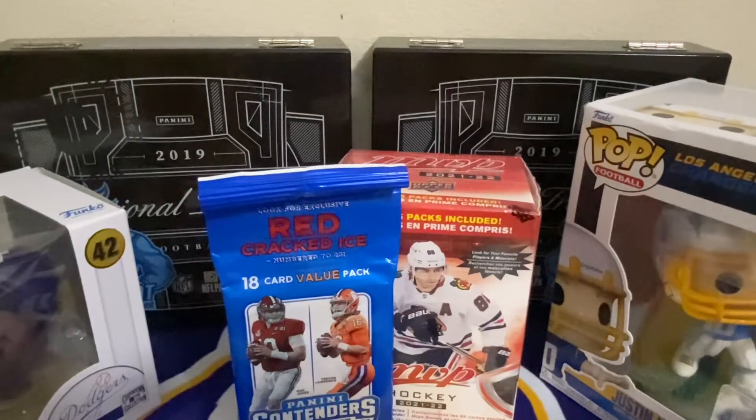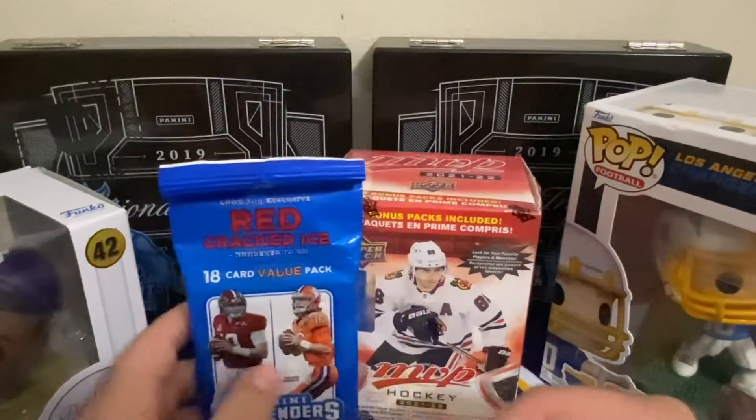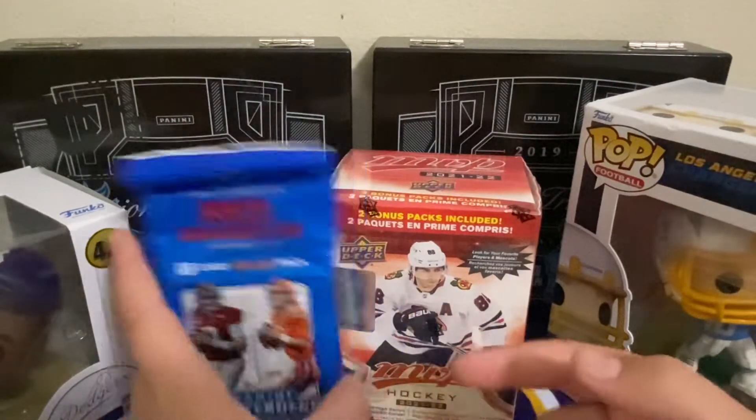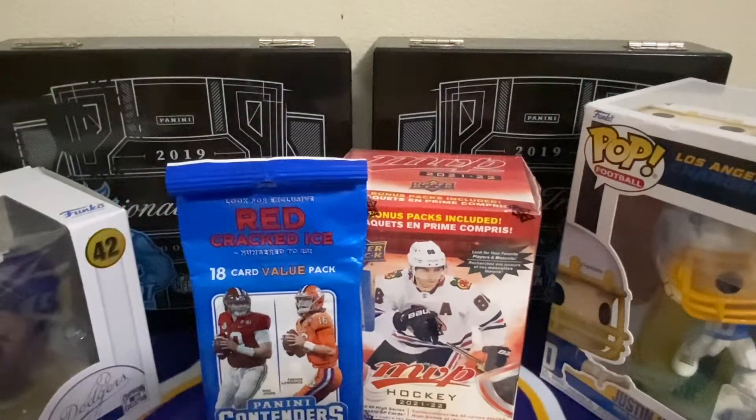I've been meaning to try to get more football cards but I couldn't — I have some more on the way, it just hasn't come in. I gotta post weekly like I always do. And I've been saving this — it's a hockey box. This is the pack of the day.